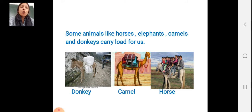Some animals like horses, elephants, camels and donkeys carry load for us. In some villages they are using the donkey for load. They want to transfer things from one place to another. They are using donkeys for load. You can see the pictures of donkeys carrying loads.